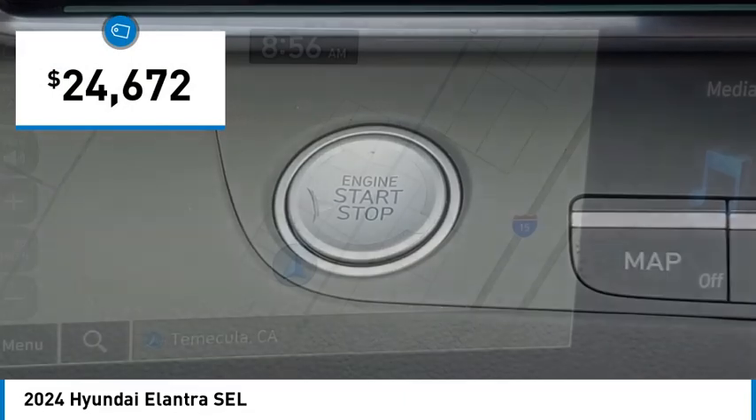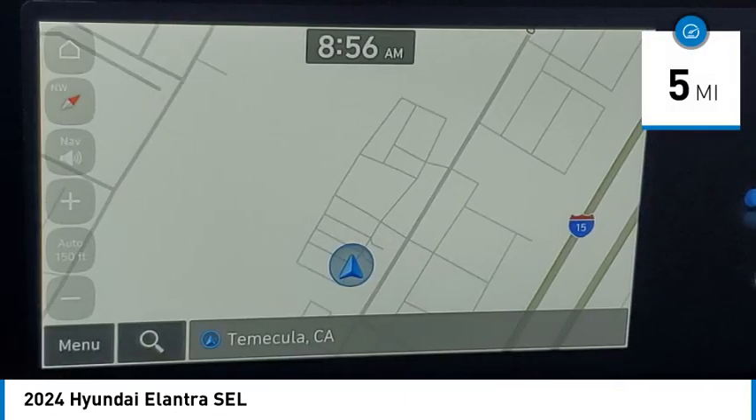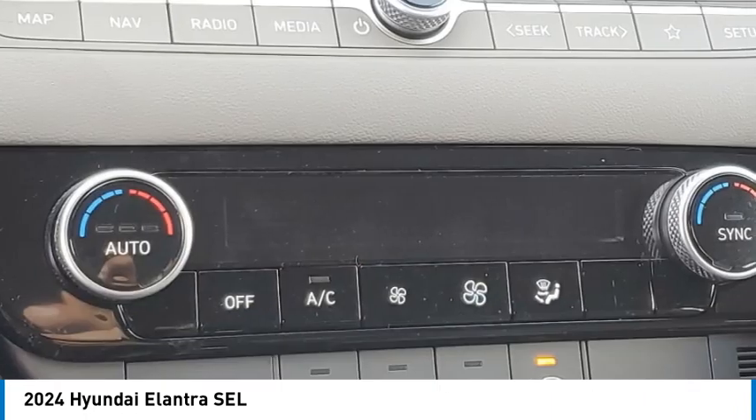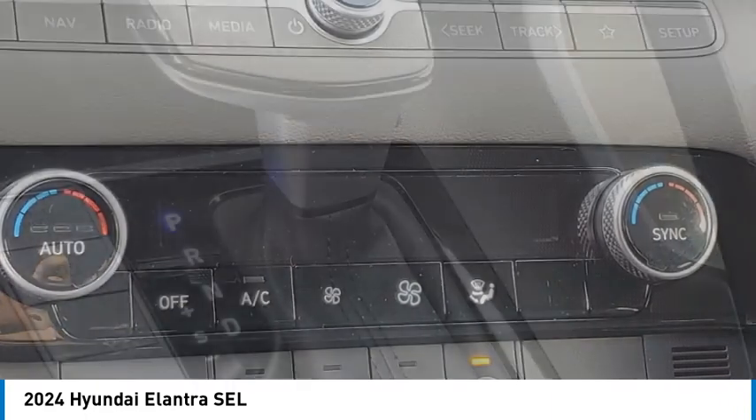Priced below $25,000, this vehicle has less than 100 miles. A vehicle like this doesn't come along every day — come in and get it before someone else does.